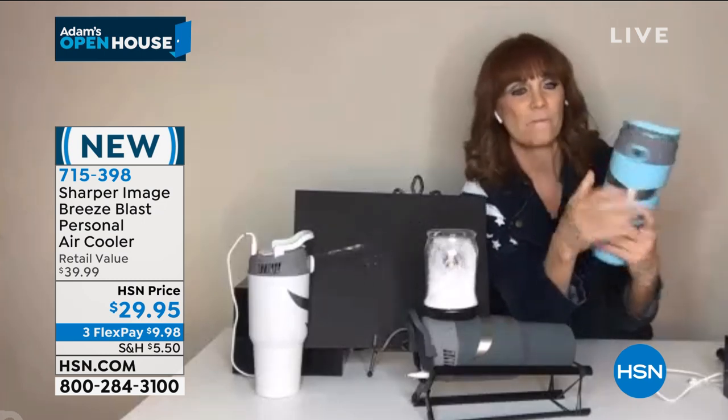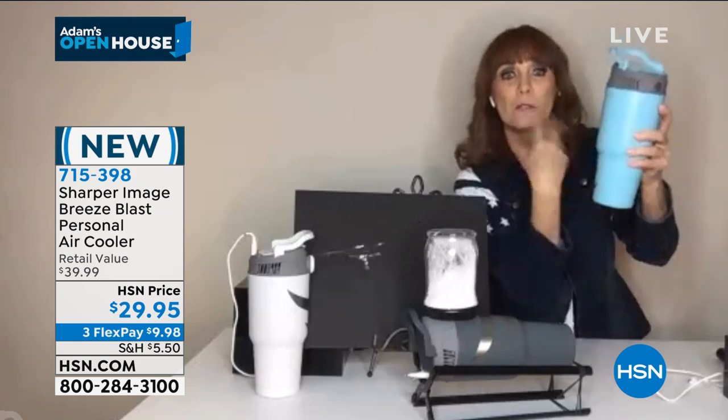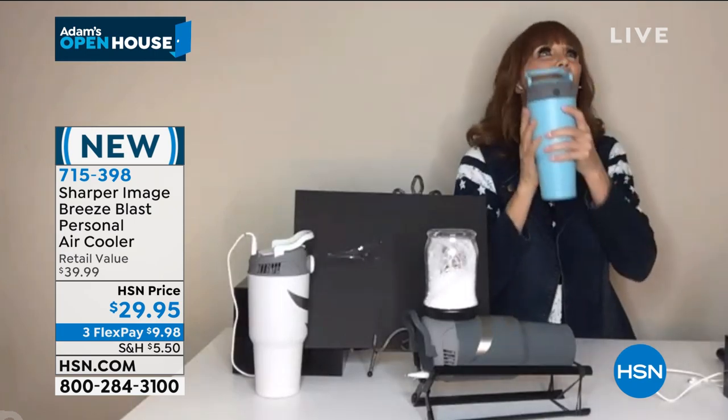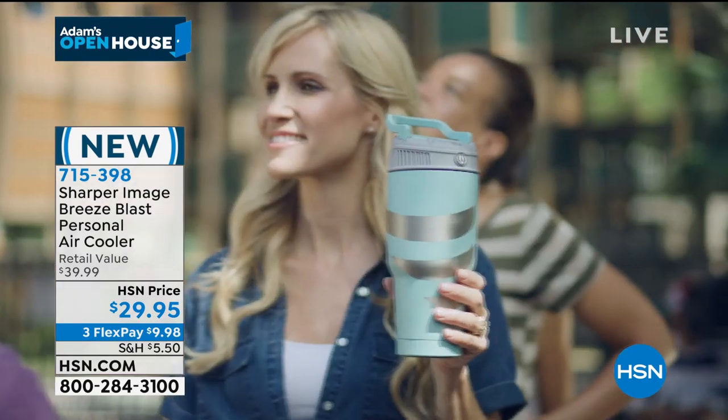There are dual intakes — one here and one here. We take in the air, send it down through the cold pack, and send out icy, icy air delivered to your face, your chest, your body. It feels so good.